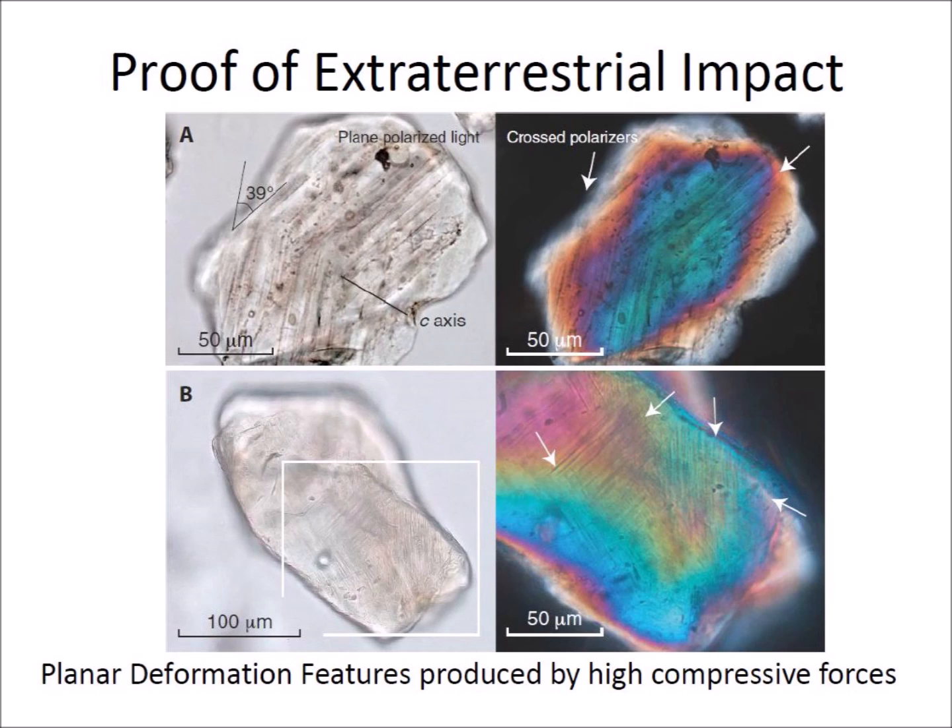The high compressive forces of an extraterrestrial impact create planar deformation features in quartz crystals. These deformations can be seen under a microscope as lines with different orientations using polarized light. Some critics have pointed out that the shock quartz was obtained outside the crater rather than within the crater. The research team plans to get additional samples, but argues that the crystals they tested were brought from within the crater by a meltwater stream.